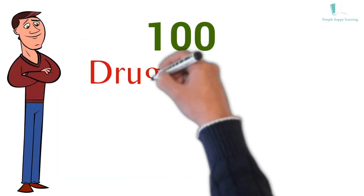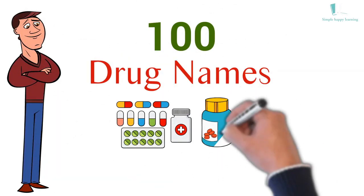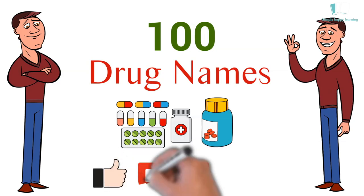In this video, we will learn 100 drug names. If you find this video useful, please like and subscribe.